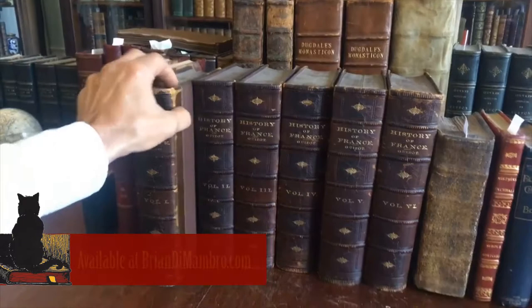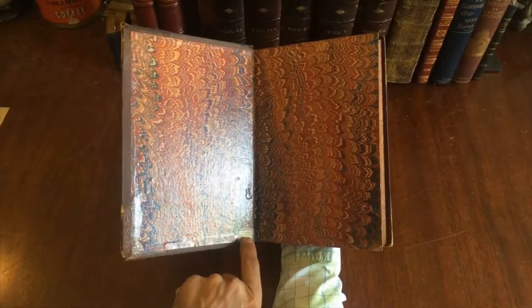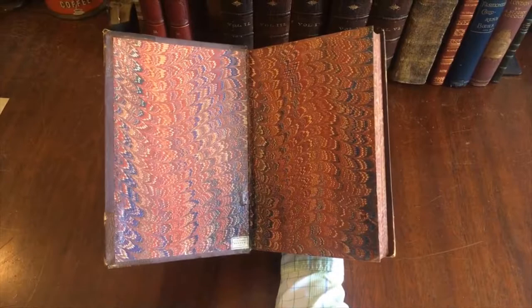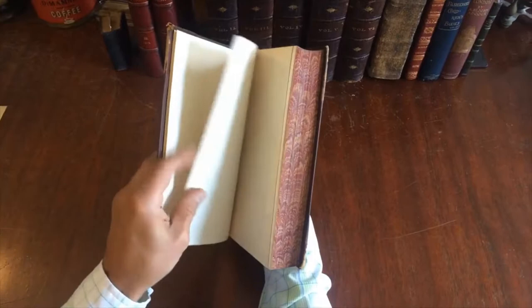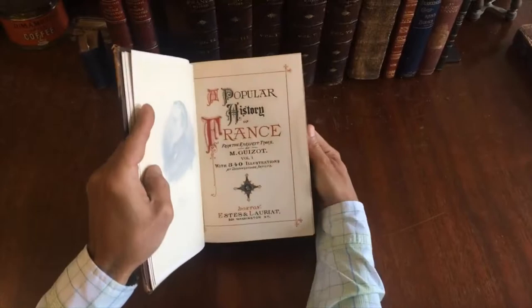Let's examine this monumental six-volume history of France. It's in half leather binding, and down here it has the tag of the original bookbinder from Concord, New Hampshire — interestingly named Crawford. There's Crawford Notch in the White Mountains; hard to say if there's any connection, but Crawford is certainly a New Hampshire name. There's an engraved portrait frontispiece with a tissue guard, published by Boston Estes and Laureate, with 340 illustrations throughout — this was a popular work in its day.